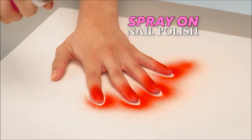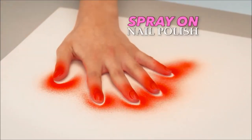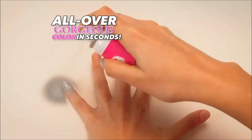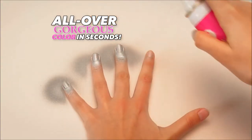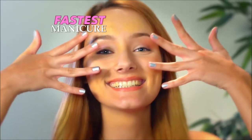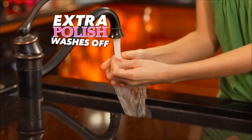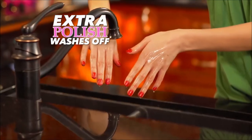Spray Perfect is the spray-on nail polish that gives you perfect polished salon-looking nails without stressing the details. Spray Perfect gives you all over gorgeous color in seconds for the world's fastest manicure. And don't stress the mess — the extra polish washes right off your skin with water.